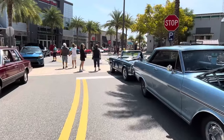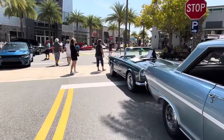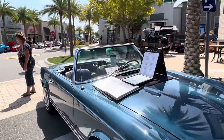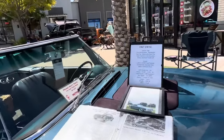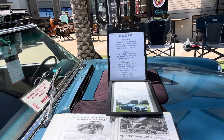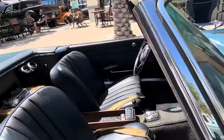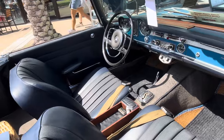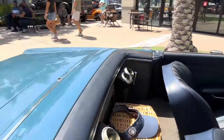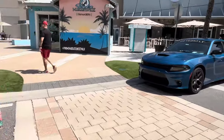Let me show you this one right here. If you want to go a little more posh — a classic Mercedes, 1967, 230 SL. That is definitely back-in-the-day Mercedes.